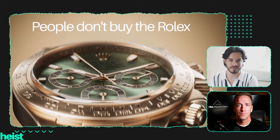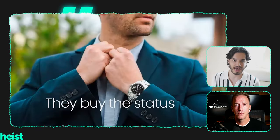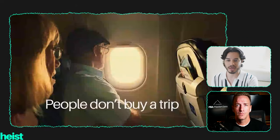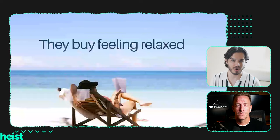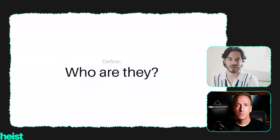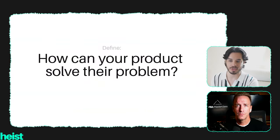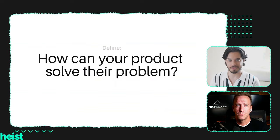What do customers want when they go to purchase your product? People don't just buy things — they buy the ultimate outcome that the product might bring them. For example, people don't buy a Rolex just for the sake of having a Rolex; they have a desire for status. People don't buy weight loss — they buy feeling confident. People don't buy a trip — they buy feeling relaxed on a beach chair. So define: who are they, what's driving their purchase decision, what are their pain points, and how can your product bridge between where they are right now and where they want to be?